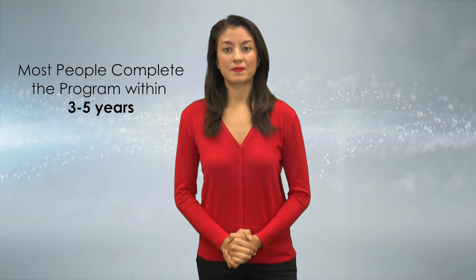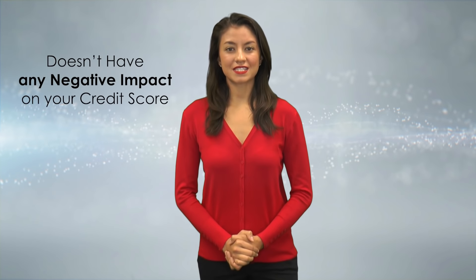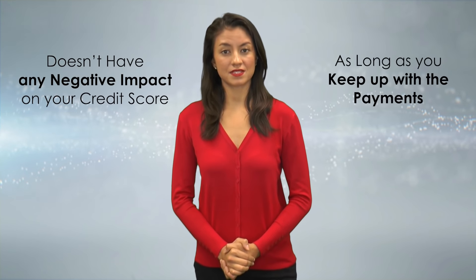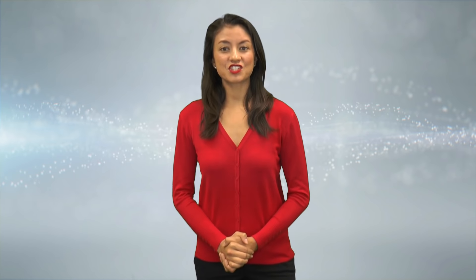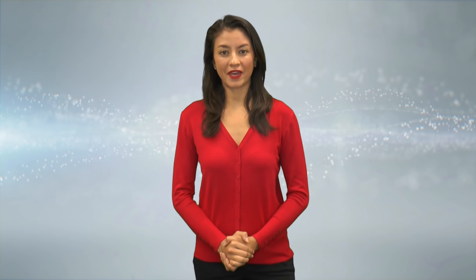Most people complete the debt management program in about three to five years. Enrolling in the program usually doesn't have any negative impact on your credit score as long as you keep up with the payments. In fact, many people with low credit scores at the start of the program usually see their credit improved by completion. Since your creditors agree to the payment plan, it helps you build a positive credit history as you pay off your debt.